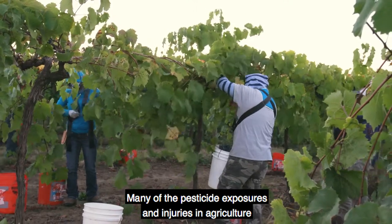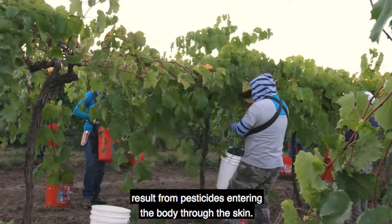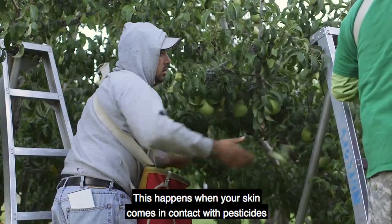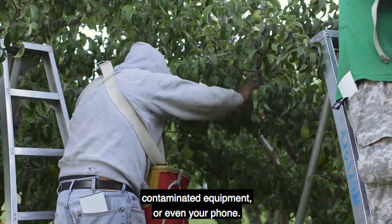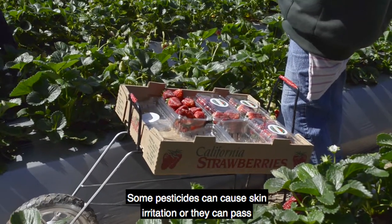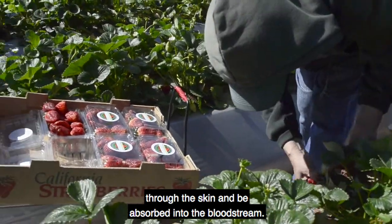Many of the pesticide exposures and injuries in agriculture result from pesticides entering the body through the skin. This happens when your skin comes in contact with pesticides or pesticide residue on plants, soil, dirty work clothes, contaminated equipment, or even your phone. Some pesticides can cause skin irritation or they can pass through the skin and be absorbed into the bloodstream.